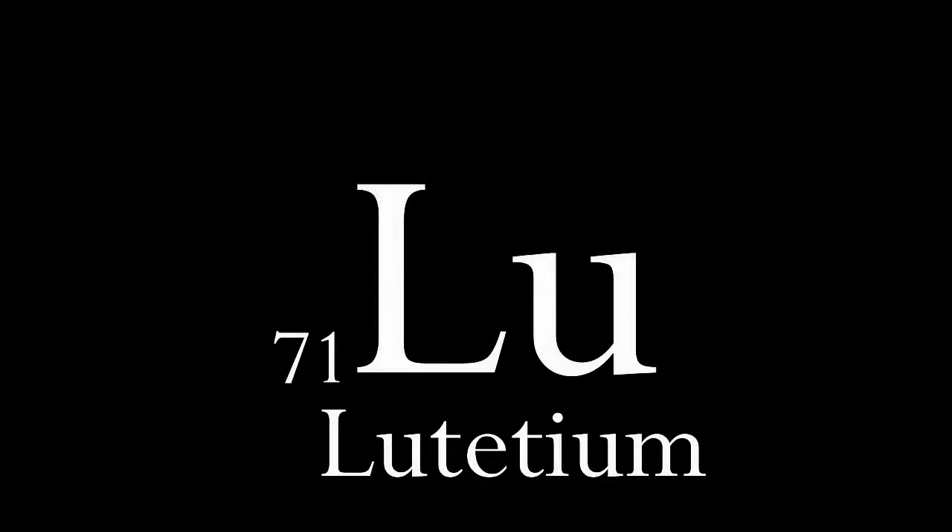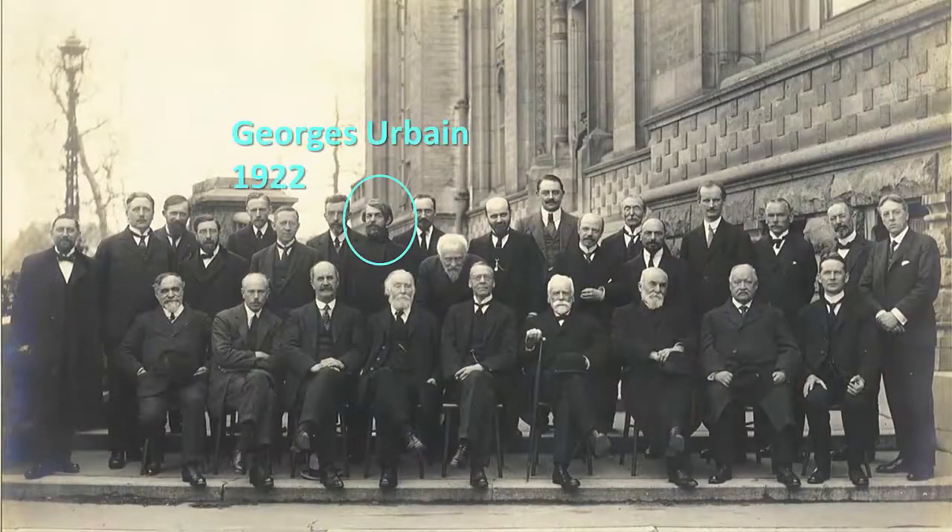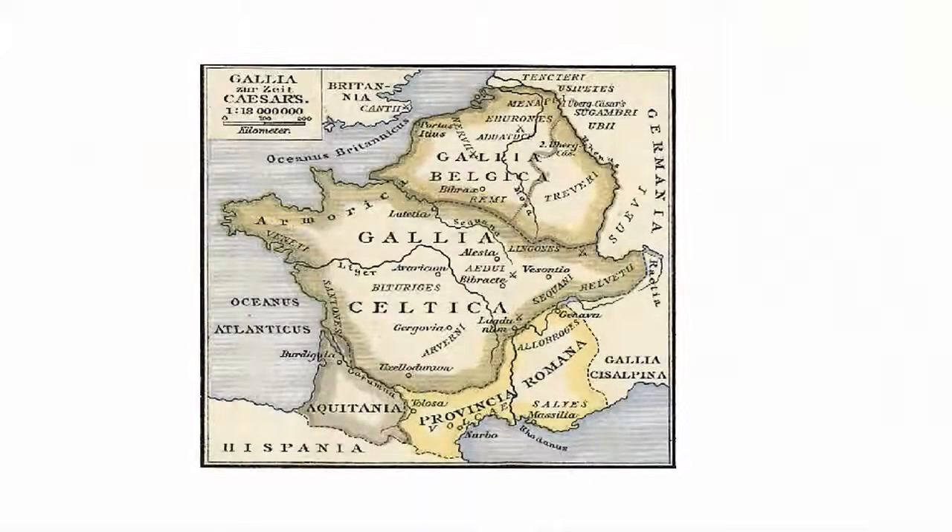Seventy-one is lutetium. It is the last lanthanide, and was discovered by Frenchman Georges Urbain, and also by Austrian Carl Auer, the Baron von Welsbach, and by the American chemist Charles James, all at about the same time. Urbain and von Welsbach got into a heated dispute over the priority of the claim. James stayed out of it and concentrated on the chemistry, becoming the world's foremost supplier of the new element for a time. Urbain won, and in the end the element was named lutetium after his native city of Paris — or rather, the Latin name for Paris as used by Julius Caesar, which was Lutetia. It's quite a rare element, and so it's quite expensive, and has relatively few uses.